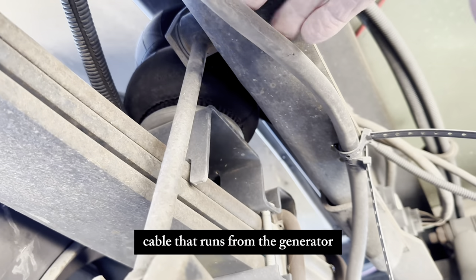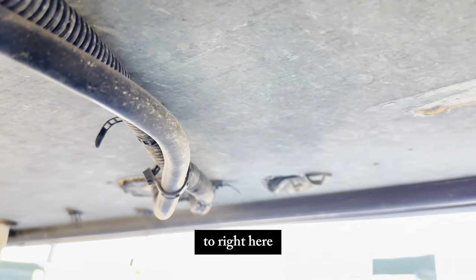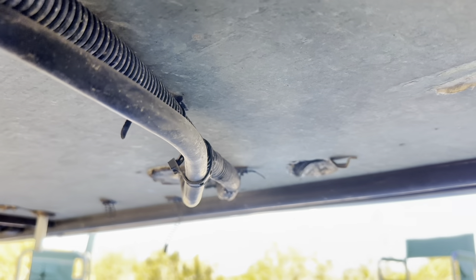The cable that runs from the generator runs right under the RV to here, and then it comes up into my electrical component bay.